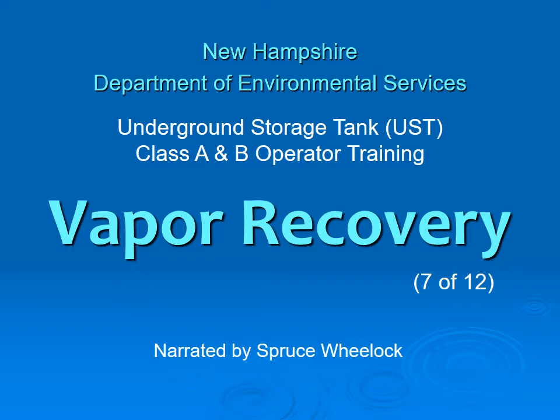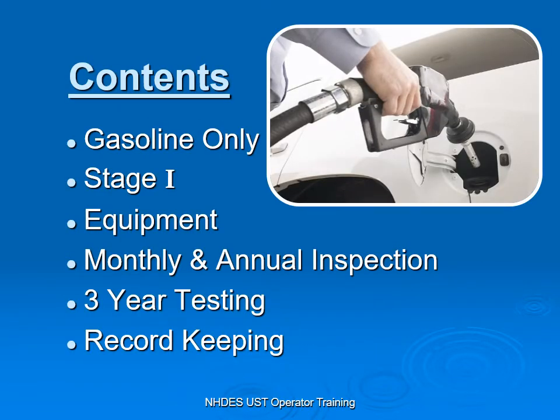This presentation is narrated by retiree Spruce Wheelock. We'll cover Stage 1, the equipment, what's being done regarding inspections, testing, and record keeping.